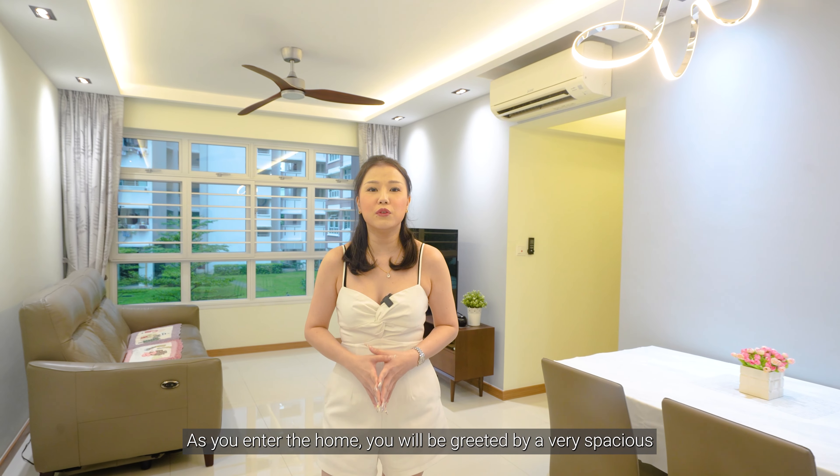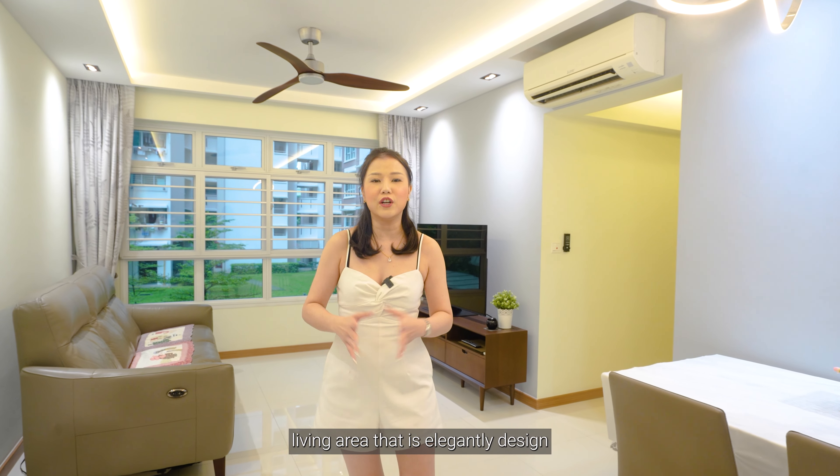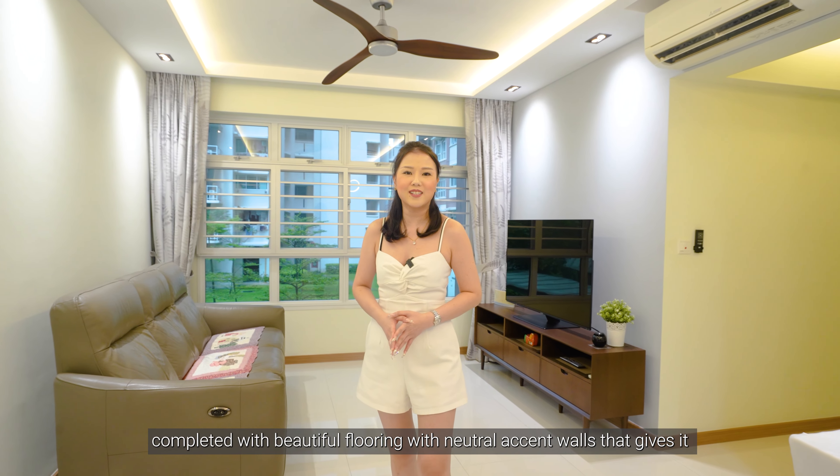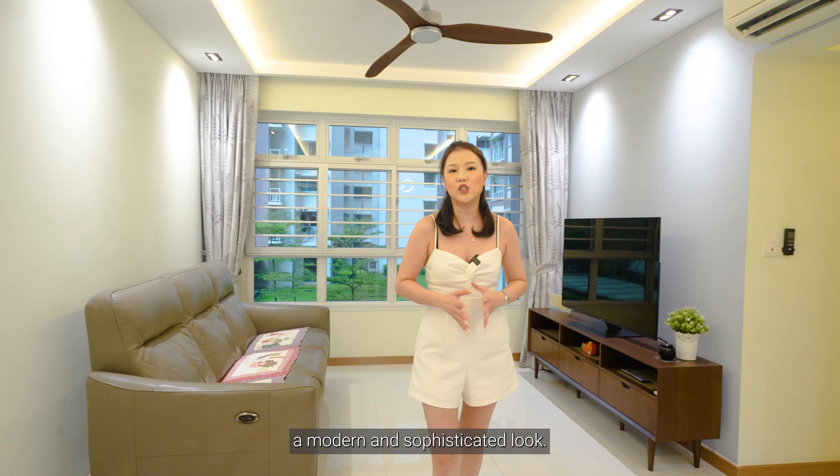As you enter the home, you will be greeted by a very spacious living area that is elegantly designed, complete with beautiful floral with neutral accent walls that gives it a modern and sophisticated look.